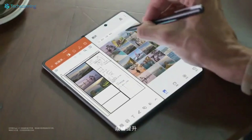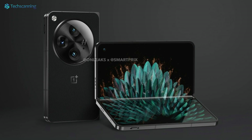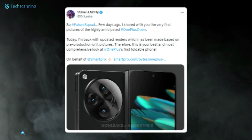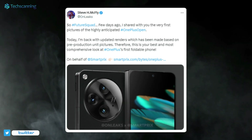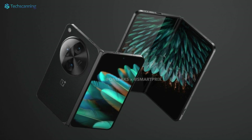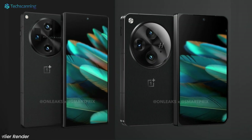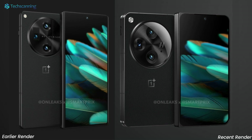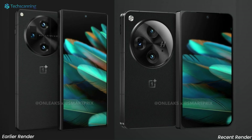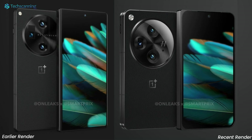Now the same tipster has shared a new set of renders, and it looks like OnePlus has made substantial changes compared to the early renders. These renders are based on the pre-production unit, providing the best look yet at the OnePlus Open. Putting both the previous and recent renders side by side, we can easily notice noticeable changes to the aspect ratio, affecting both the outer and the inner display.